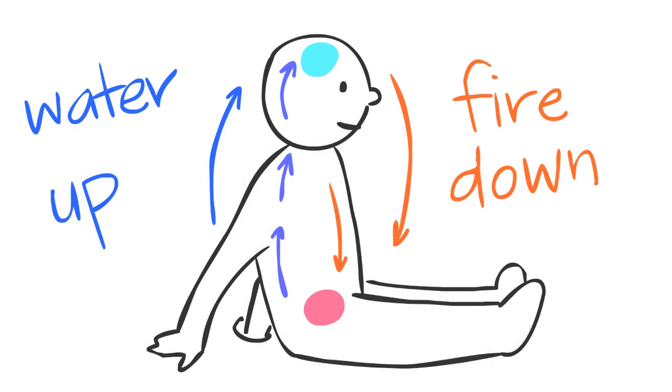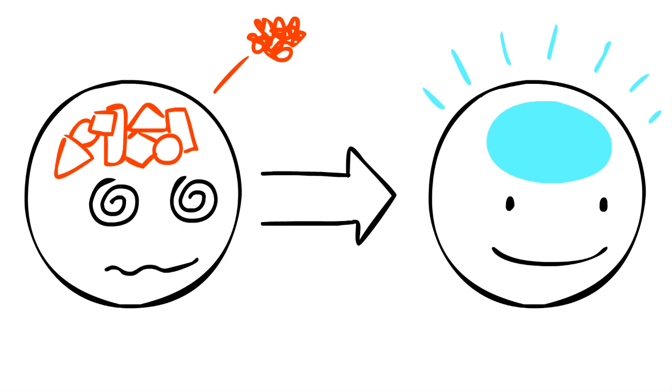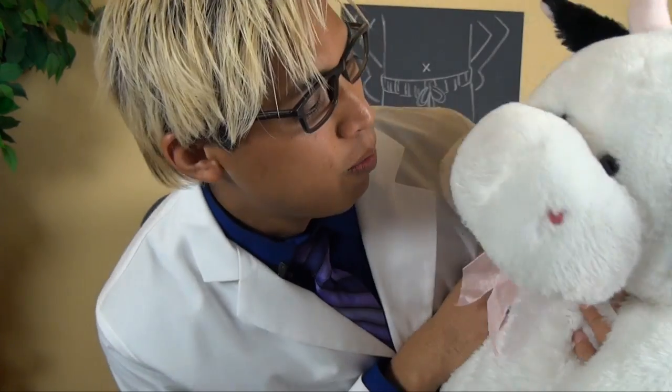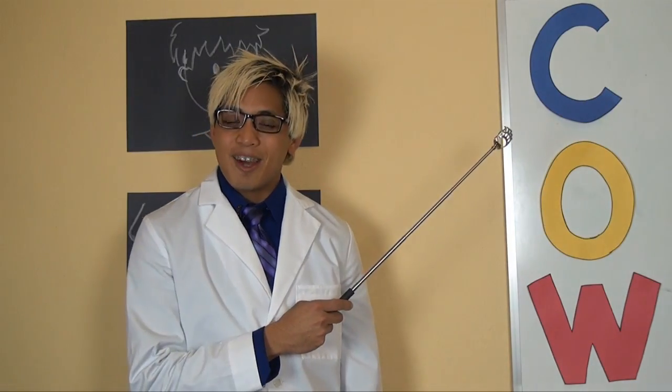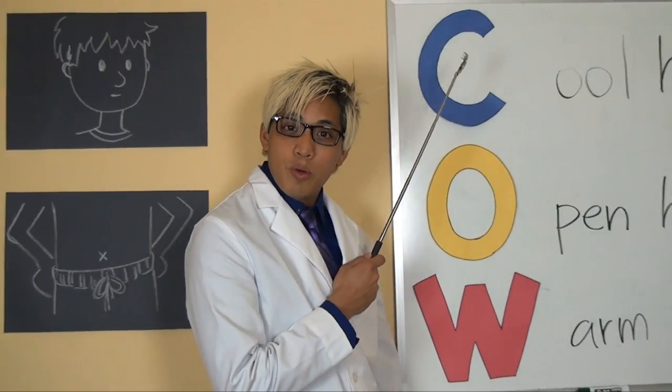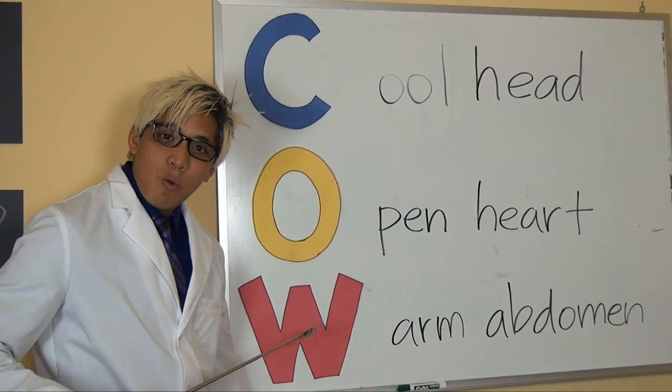When the hot and cold energy flows properly like this, your body will feel relaxed, your heart peaceful, and your mind clear and focused. In essence, you create the state of a happy cow — not this kind of happy cow, but this kind: where you have a cool head, an open heart, and a warm abdomen.